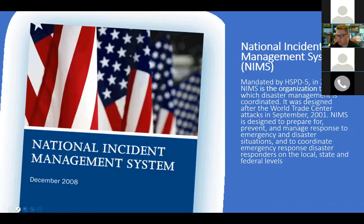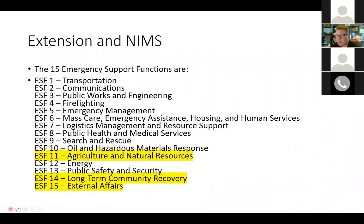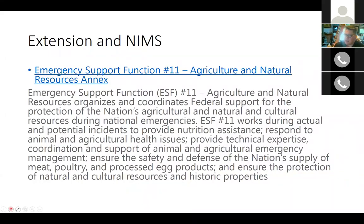Within the NIMS framework, there are 15 emergency support functions, and the system is flexible to allow for more to be added. The ones most relevant to us, highlighted in yellow, are Emergency Support Function 11 — Agriculture and Natural Resources — where we have a lot to contribute, and ESF 14 and 15, long-term community recovery and external affairs. That is not to say there aren't areas in all the other support functions where cooperative extension couldn't get involved.